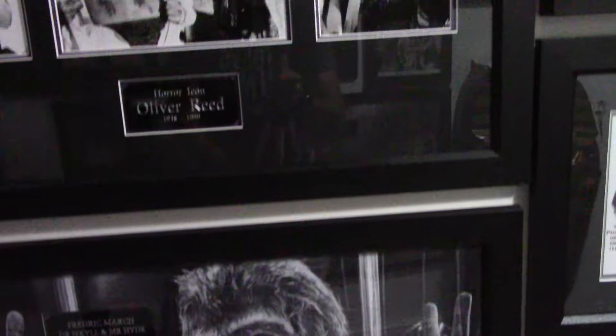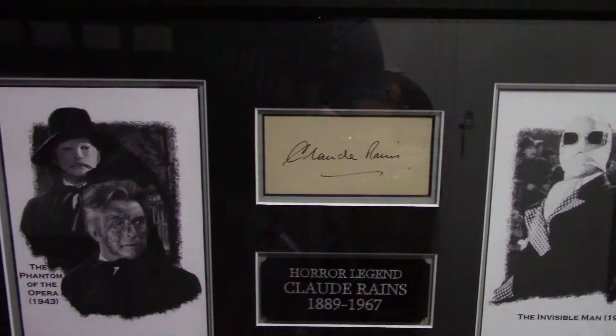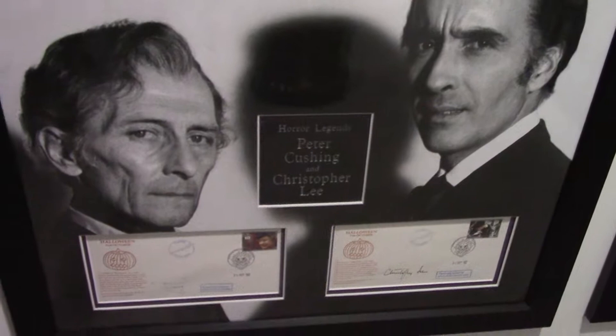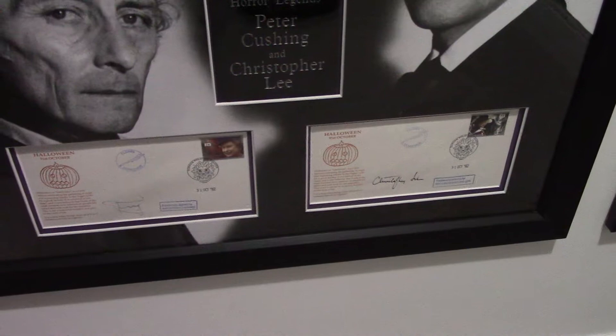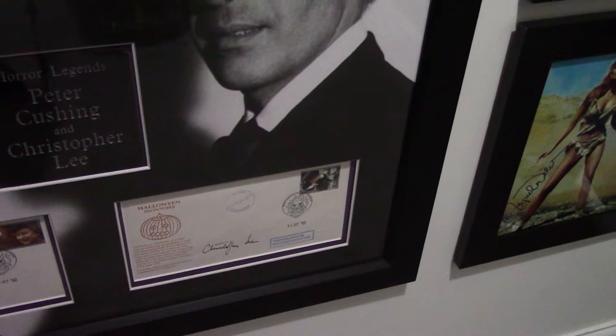I'm sorry about the quality of the image if it depreciates at any angles. A nice Claude Rains autographed book page with two roles that he played — Phantom of the Opera and The Invisible Man 1933. And another Christopher Lee and Peter Cushing display — two First Aid covers from 1992, Halloween, October the 31st 1992. One by Peter Cushing and one by Christopher Lee. Incidentally, Peter Cushing died just two years after that, I believe.